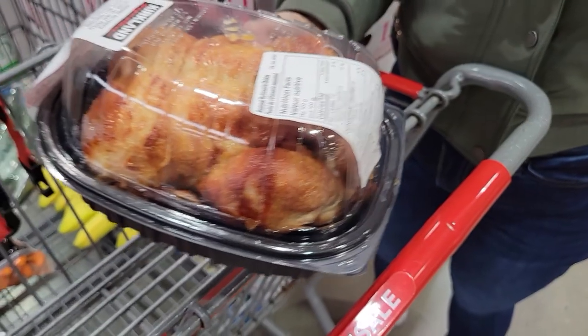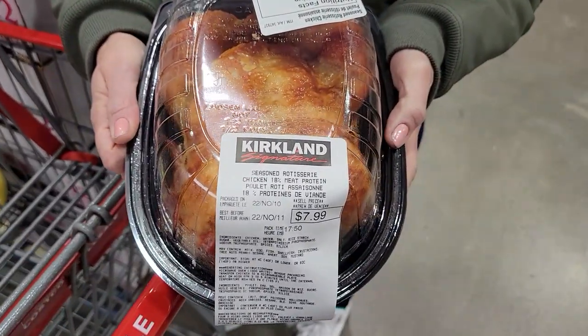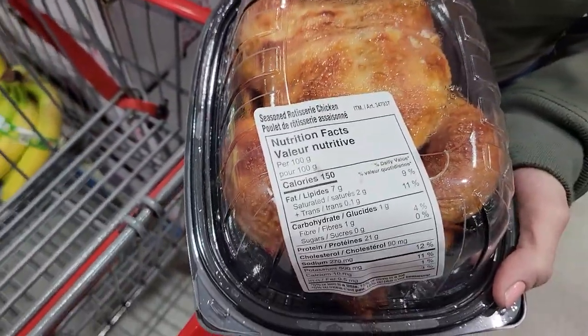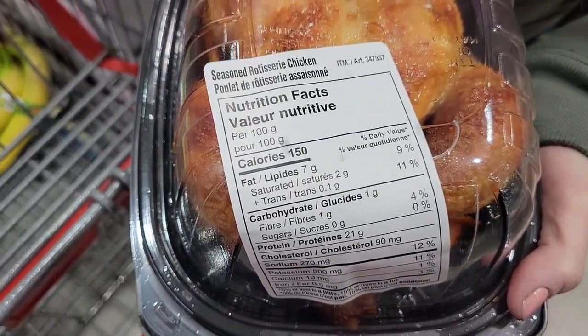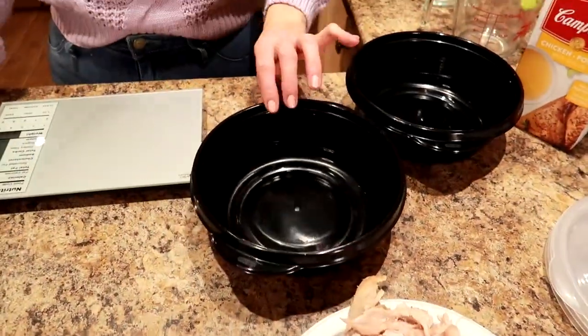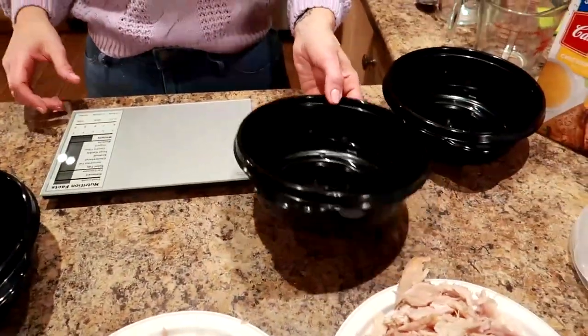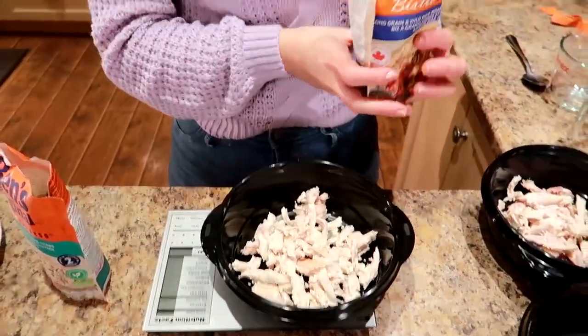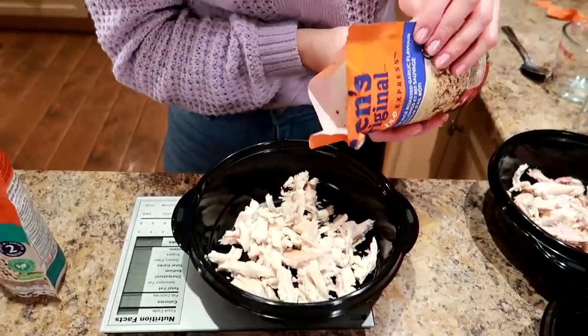Number thirteen: Kirkland Signature Seasoned Rotisserie Chicken. We've literally bought one of these every week since going back to Costco. It's only $8 where we live in Canada, which is very cheap. If you measure it out, you can get six to eight meals out of it — 100 grams is 150 calories and 21 grams of protein. Use it in wraps, sandwiches, salads, soups, fit bowls — everything.